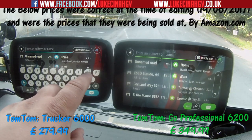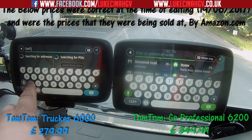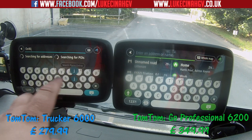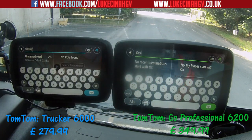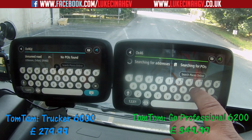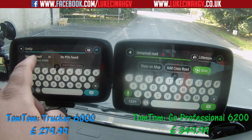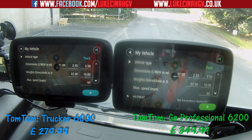We're going to postcode OX4 6JZ — that's the one on both devices. It comes up as an unnamed road near Oxford. On both screens the vehicle dimensions are exactly the same: length 11 meters, width 2.55, height three and a half meters, gross 32 tonnes, and max speed 60.